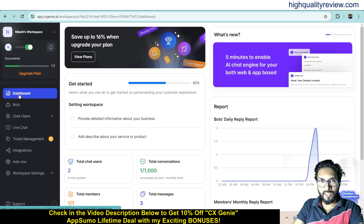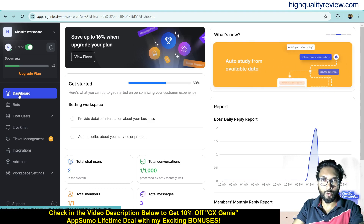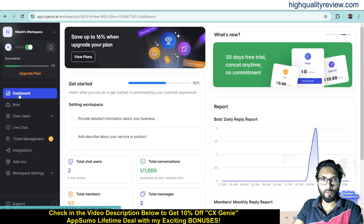That's all about CxGenie. This is one excellent tool and definitely you can go with it. The link is given in the video description below for your reference — that is the AppSumo lifetime deal. If you want an extra 10% discount, you can go through my link. If you liked this video, hit the like button, subscribe to my YouTube channel, and don't forget to hit the bell notification so you get notified whenever I publish a new video. Thank you, bye bye.